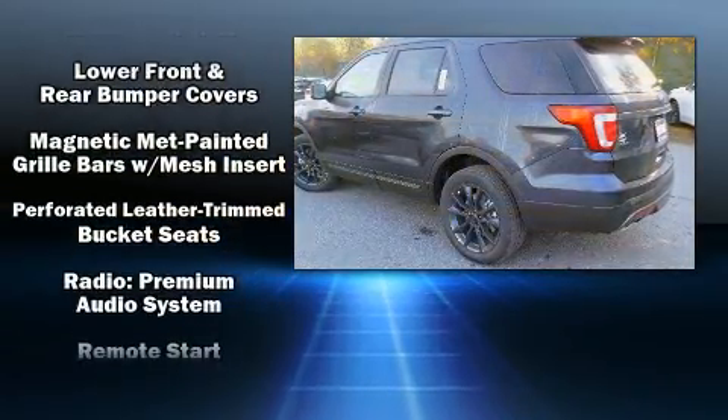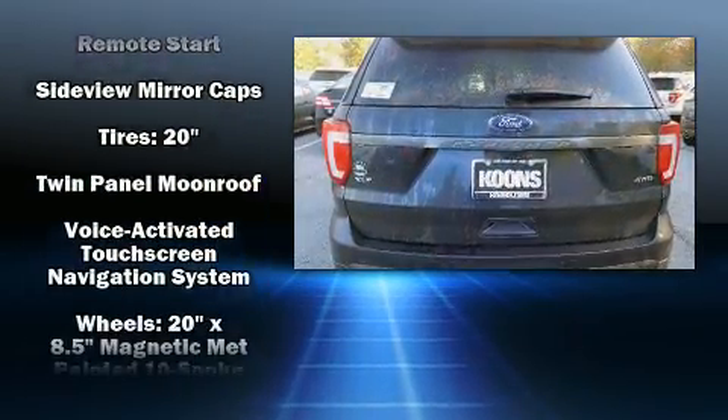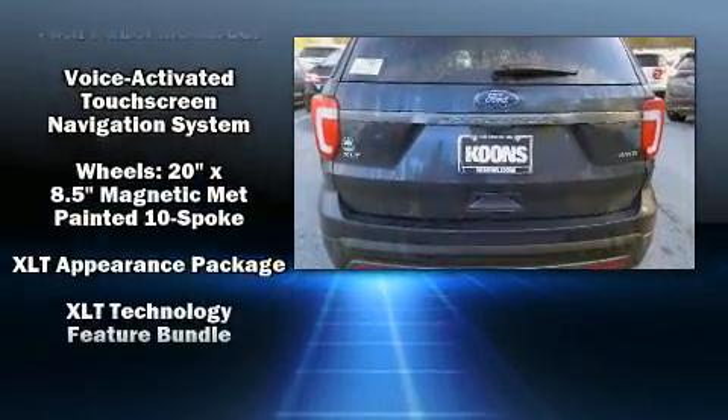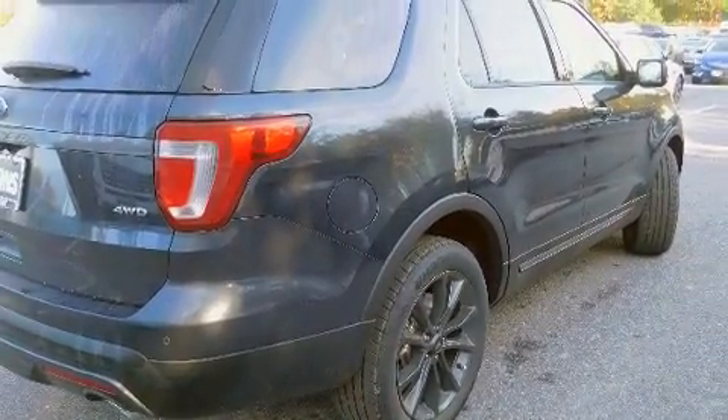For drivers who enjoy the natural environment, a power moonroof allows an infusion of fresh air. Side-curtain airbags deploy in extreme circumstances, shielding you and your passengers from collision forces.